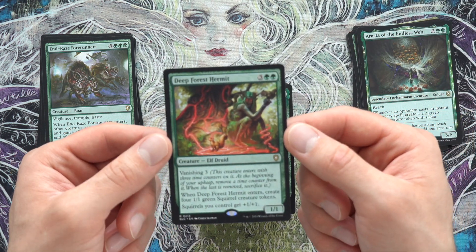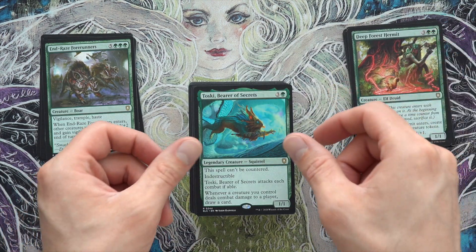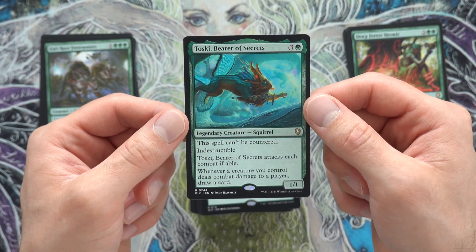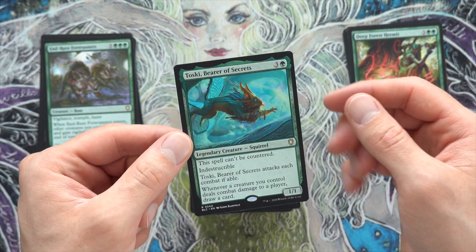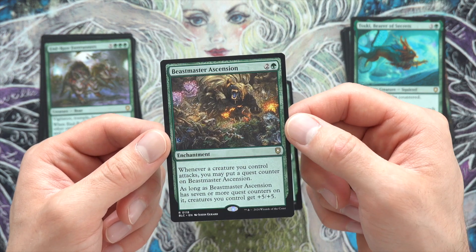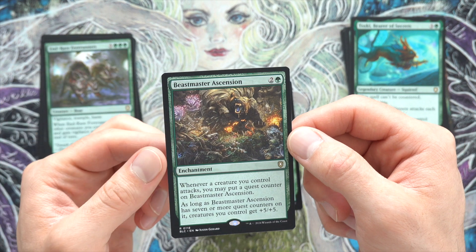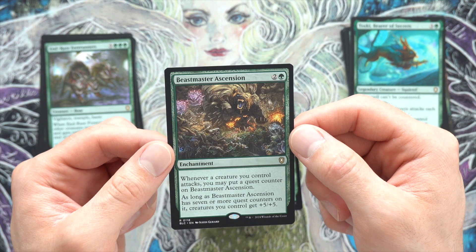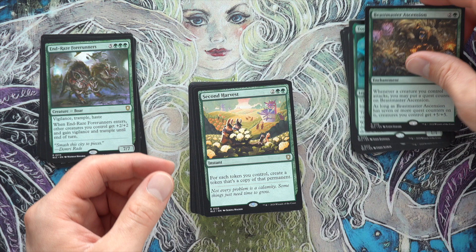I know Toski's definitely a nice value card — I needed one of these for my Mono Green deck. Beast Master Ascension — not only is this art completely gnarly, look at that thing. It was like a Beehive Badger or something from the main set. The art just gives me nightmares, but it's amazing. That's definitely going over here.